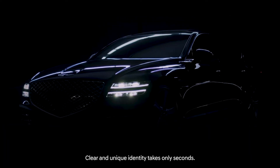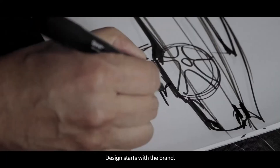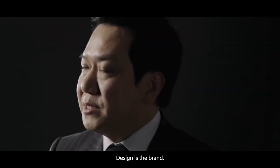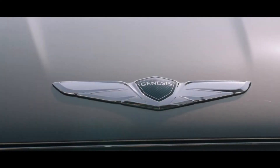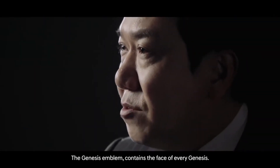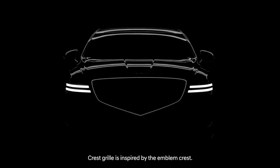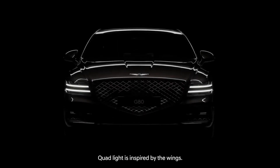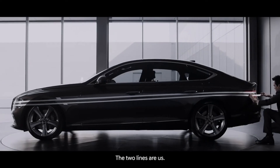Clear and unique identity takes only seconds. Design starts with the brand, and design is the brand. So iconic, you can identify it instinctively. The Genesis emblem contains the face of every Genesis. The crest grill is inspired by the emblem crest. The quad light is inspired by wings. The two lines are us.